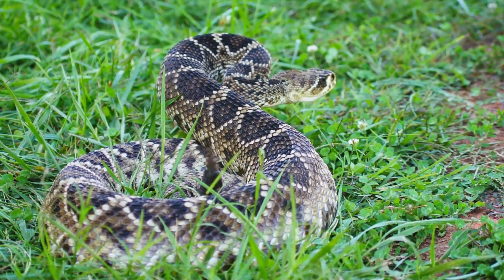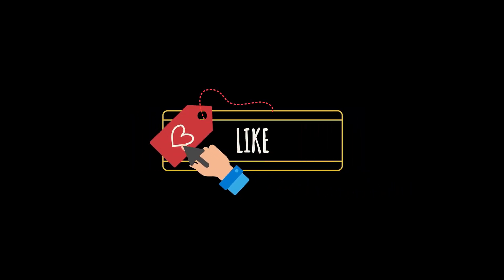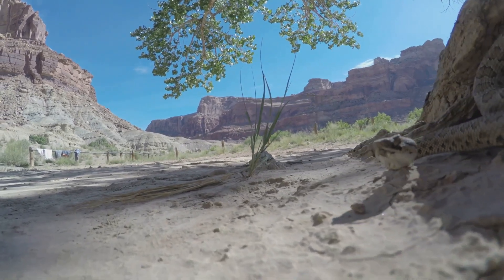Alright folks, that's it for today's mind-blowing rattlesnake facts. If you found this video fascinating, make sure to hit that like button. And don't forget to subscribe to our channel for more amazing nature content. Thanks for watching and see you next time.